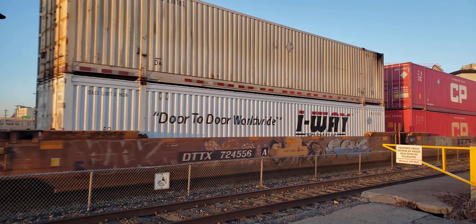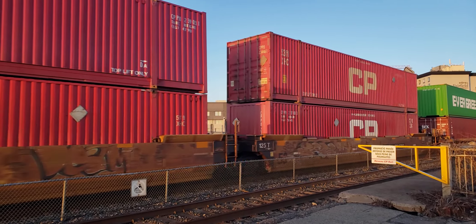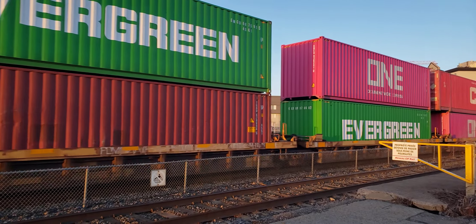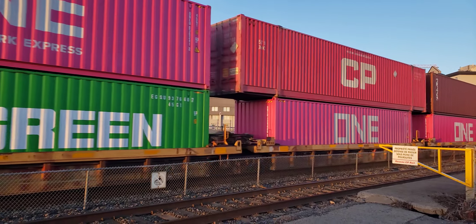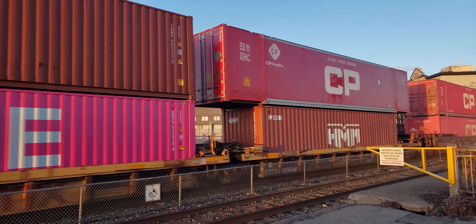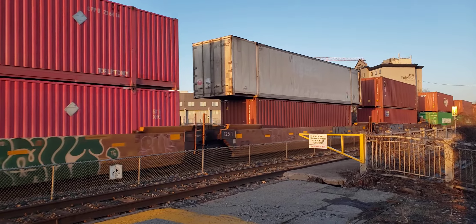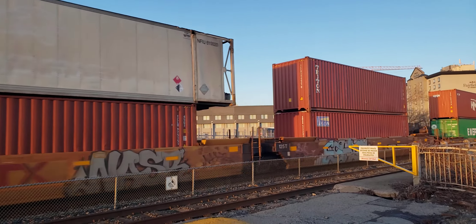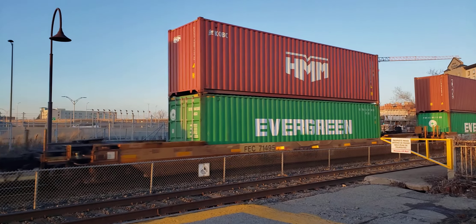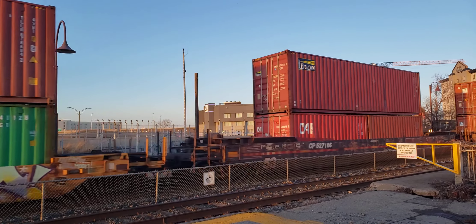The train is on track 2. It's about 6:45 p.m. And it's March 12th, 2024 today.